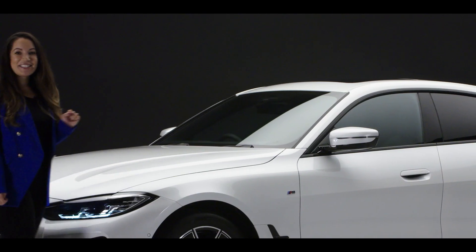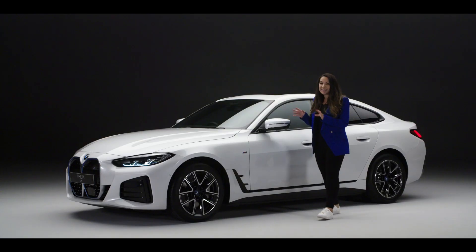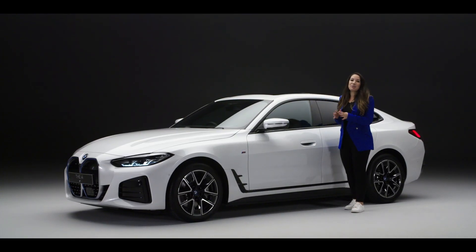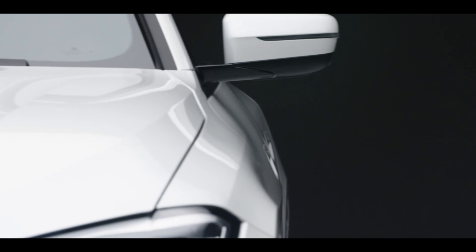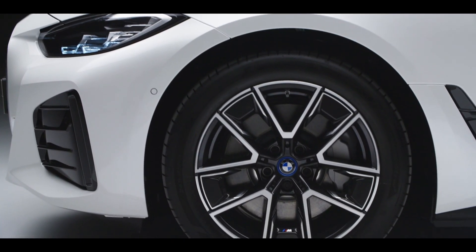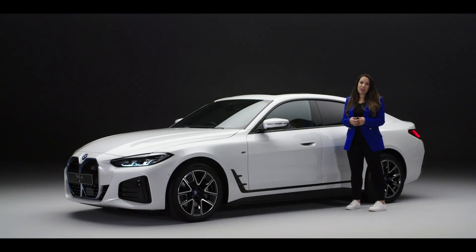This dedication to aerodynamic design can be seen on the side of the car with its flush door handles, and it does a lot more than deliver a bold sports statement — it's there to extend the range of the all-electric Grand Coupe. That's why these 18-inch wheels with aluminium inlays feature a unique design to reduce air drag and help extend the i4's range.